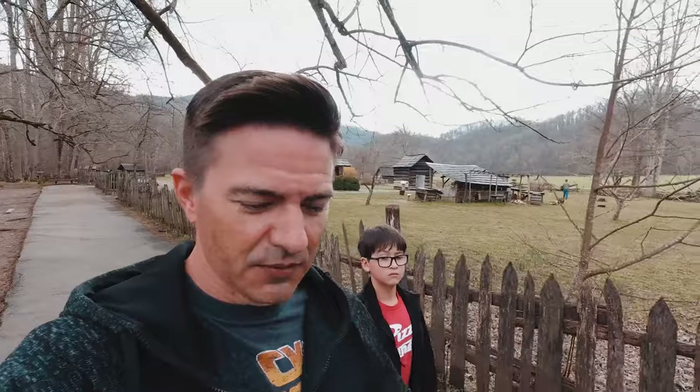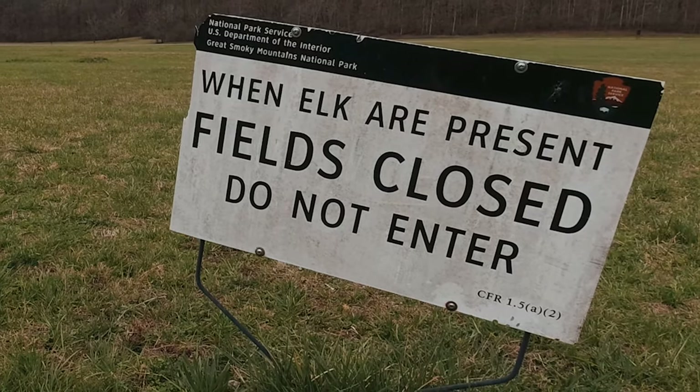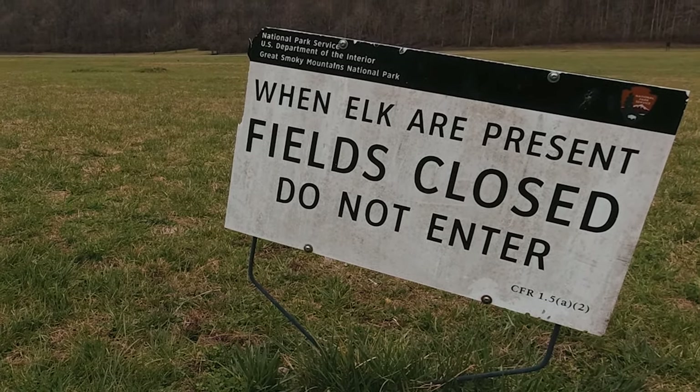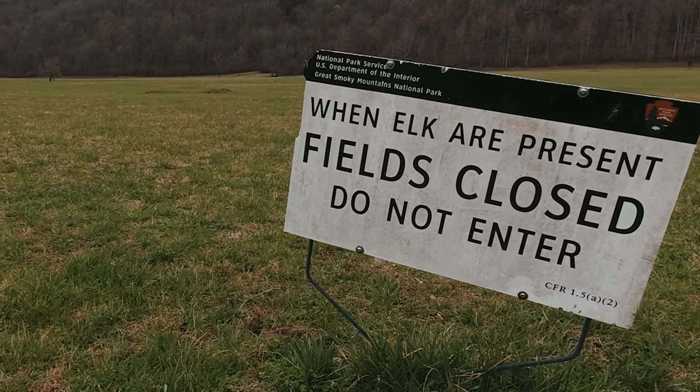That is the Mountain Farm Museum over at the Oconaluftee farm here in the Great Smoky Mountains National Park. Hope you enjoyed it. We're gonna head on out of here to the next location — who knows where it'll be? In any case, we hope you enjoyed coming along with us, and we'll see you guys in the next one. That's pretty cool. We'll see you guys in the next one.